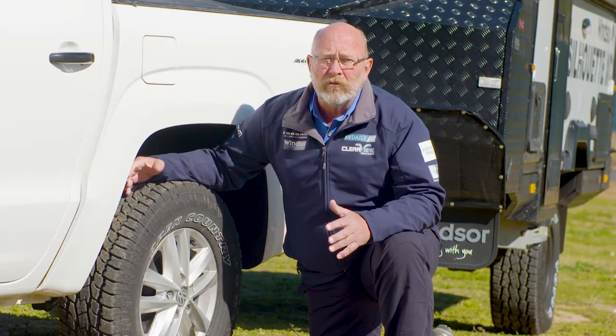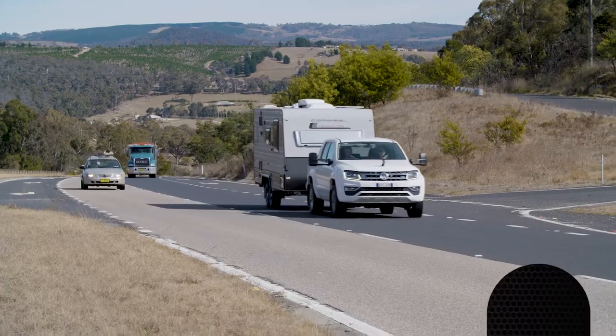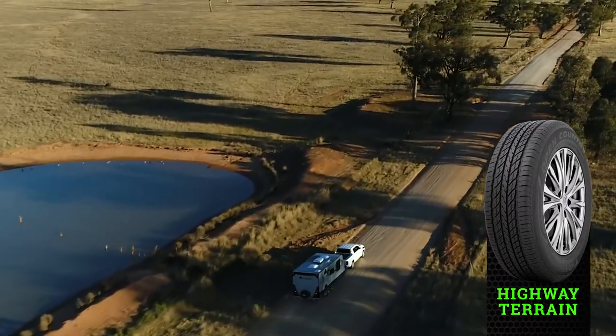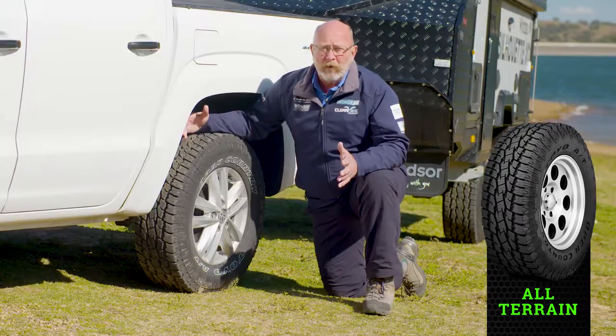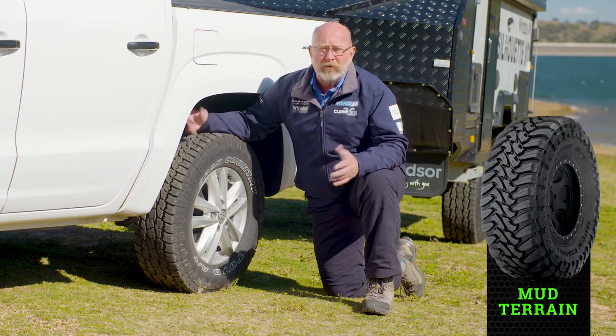So how adventurous do you want to be? If you just want to stay on the blacktop, a set of highway terrain tyres may be perfectly suitable. If you want to open up a wider variety of road conditions, you may want to move to a set of all-terrain tyres. And if you want to be even more adventurous, maybe a set of mud-terrain tyres are better suited to your needs.